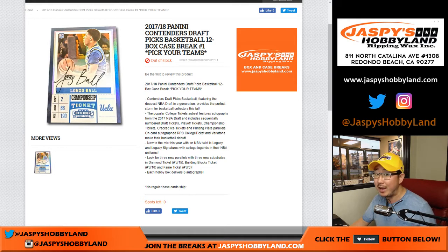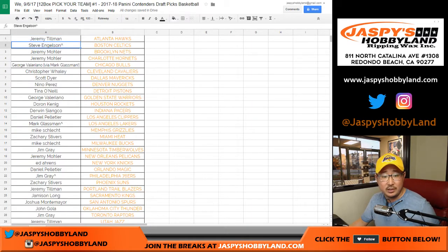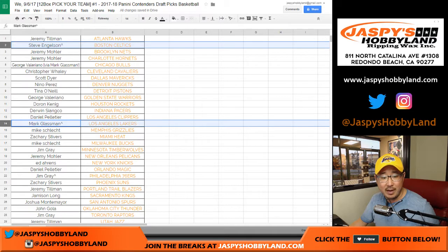We also had a spot randomizer. Mark got the Lakers, Jim got the Sixers, and Steve got the Celtics. If you have a little caret next to your name, that indicates the teams you got from the spot randomizer.